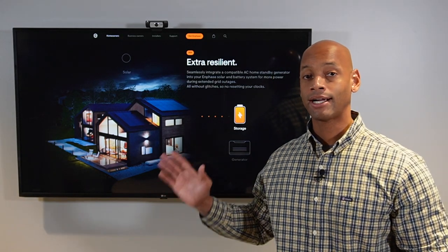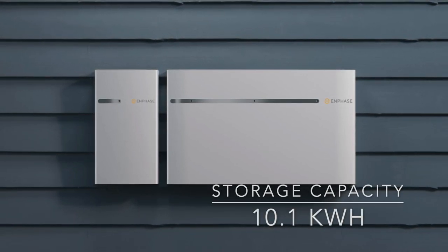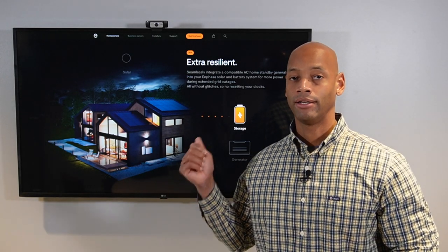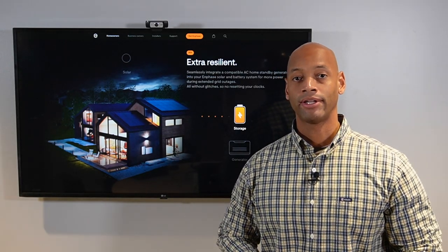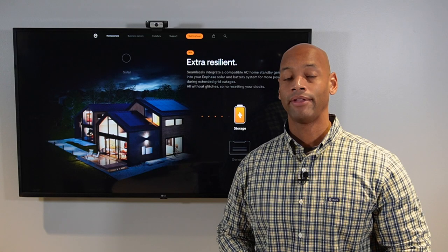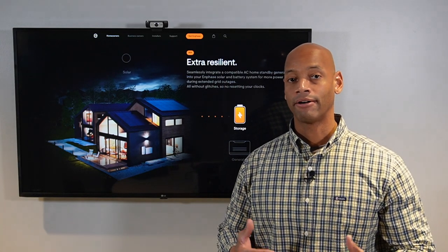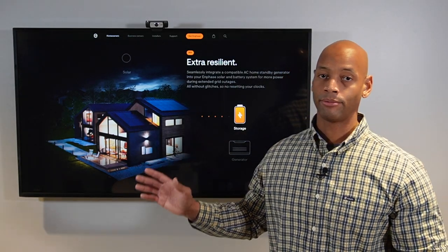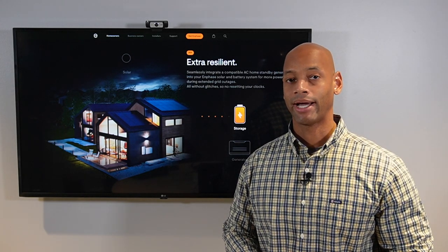In terms of storage capacity, each IQ 10 battery stores 10.1 kilowatt hours of usable energy, slightly higher than the Energy Bank's 9.7, though virtually equal around that 10 kilowatt-hour mark. The IQ battery also comes with the industry-standard 10-year warranty. In terms of cost, the IQ battery is also middle of the road — about $15,000 total installed cost when you factor in the battery, the smart switch, and the additional labor to wire the home backup system.